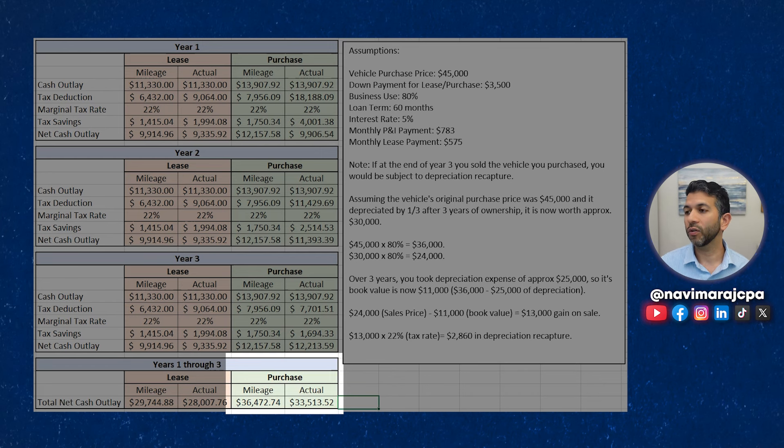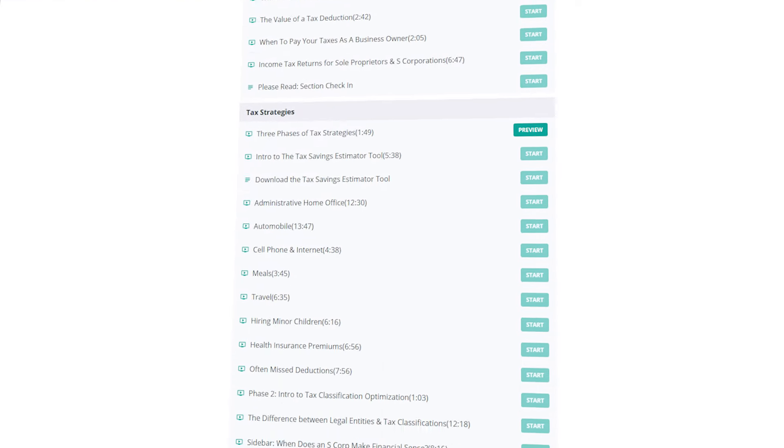Keep in mind your scenario or your mileage may differ. The key takeaway is: if you genuinely need a heavy vehicle with a gross vehicle weight rating of over 6,000 pounds and you're in a high tax bracket, it may make sense to purchase and take a large depreciation write-off in year one. Just remember, when you eventually sell or trade that vehicle, you'll owe depreciation recapture — and that's okay as long as you can use the year one tax savings to invest in your business and make more money. If the answer is yes, go for it. Thanks for watching, and I'll see you in the next video.